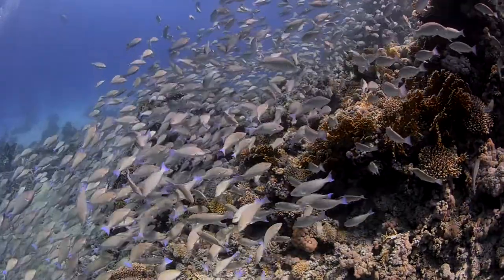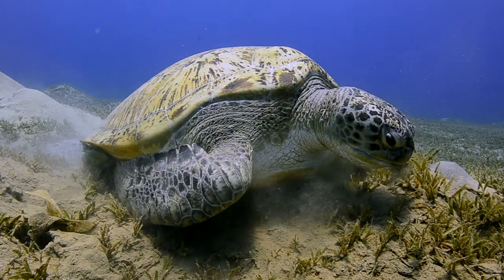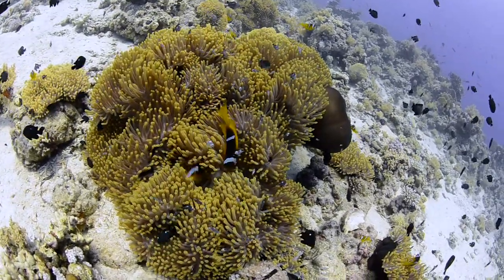The Great Barrier Reef is the largest living structure on Earth, one of the seven wonders of the natural world. It has been both the object of scientific study and a tourist wonderland for many decades.